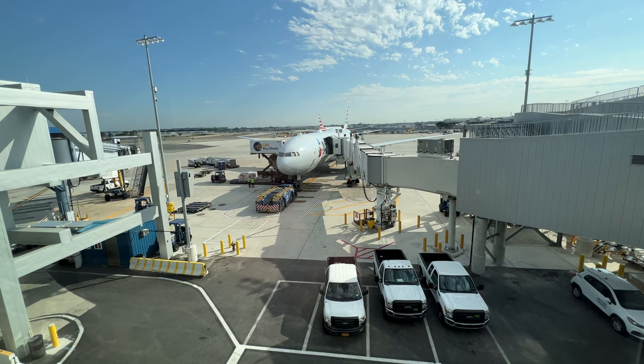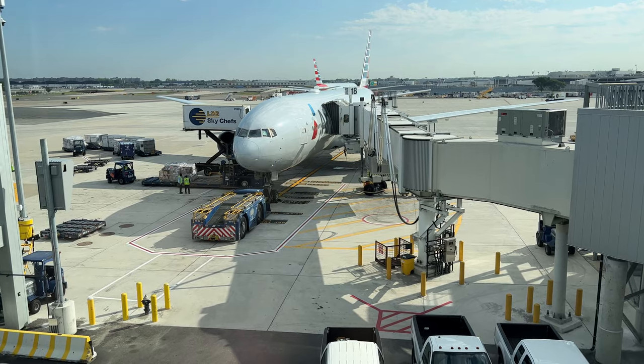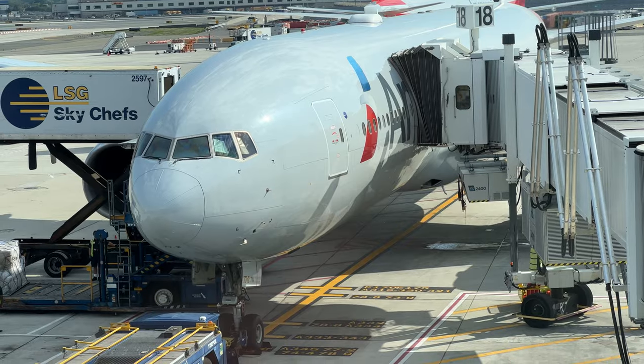When I arrived back at the new gate a plane was on stand. It was a Boeing 777-200ER aircraft, registration N770AN, and it was 24 years old.